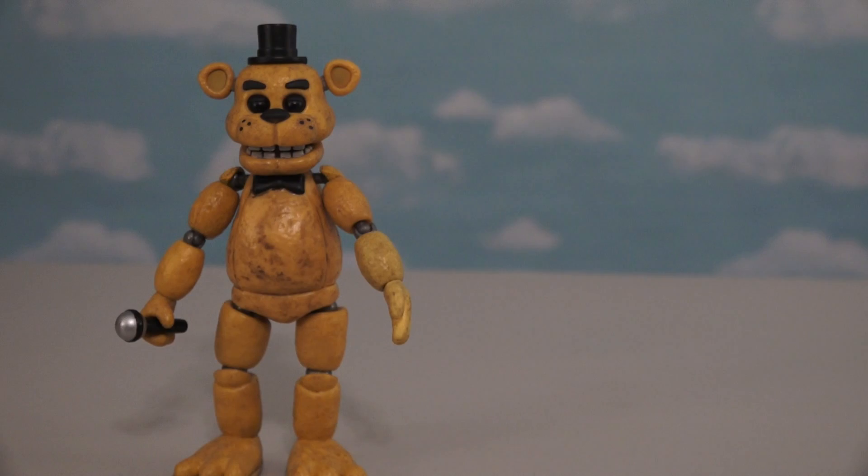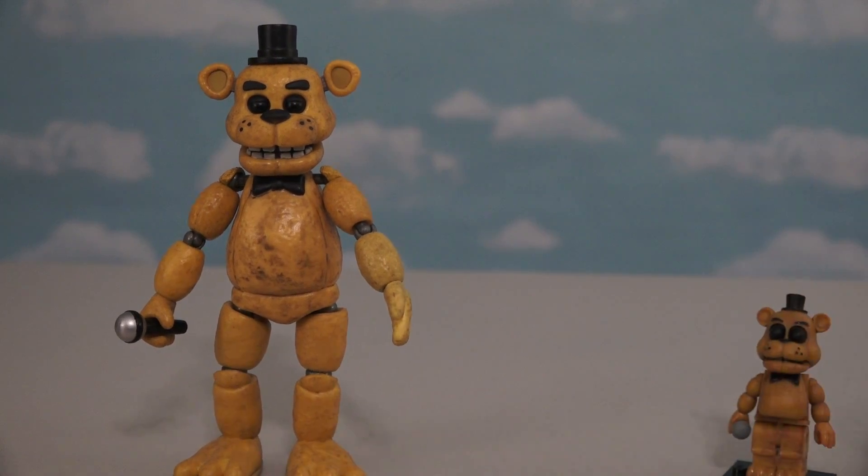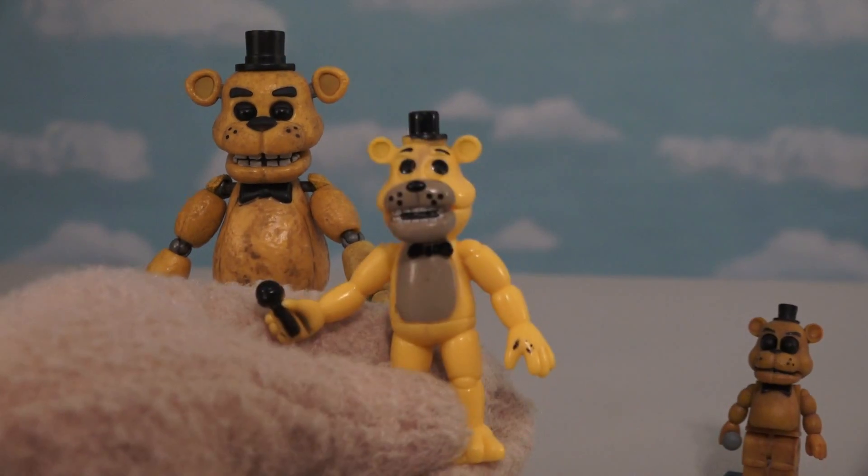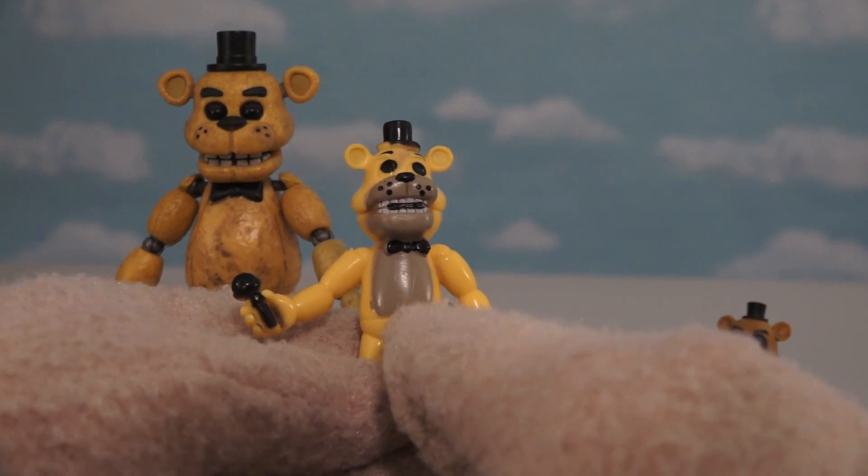What a terrible looking figure! I mean, Golden Freddy is supposed to look something like this, or something like this! Having Golden Freddy look like this is just hilarious! Even his tummy's the wrong color!